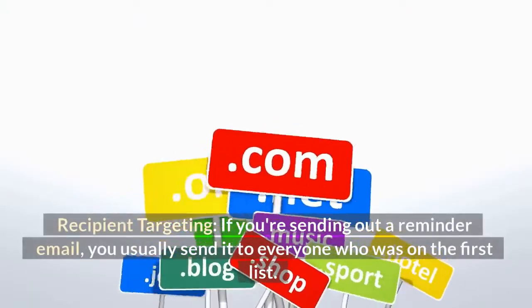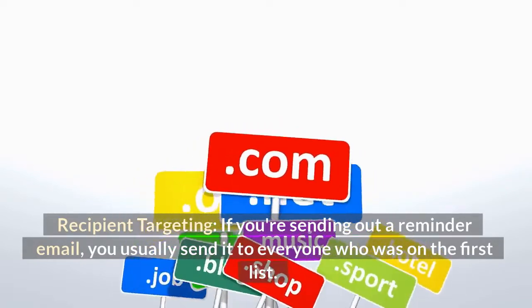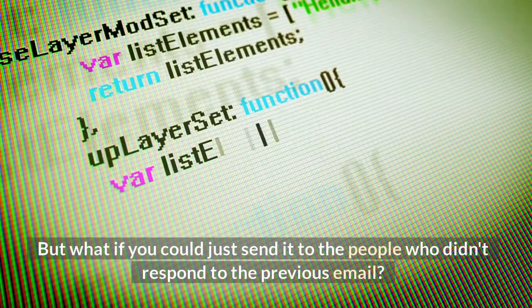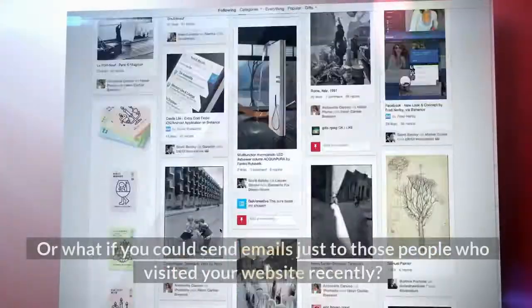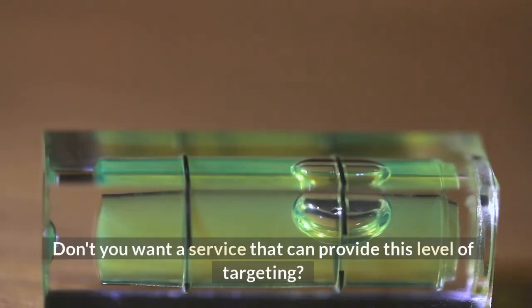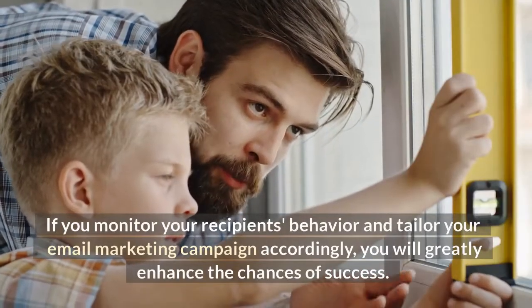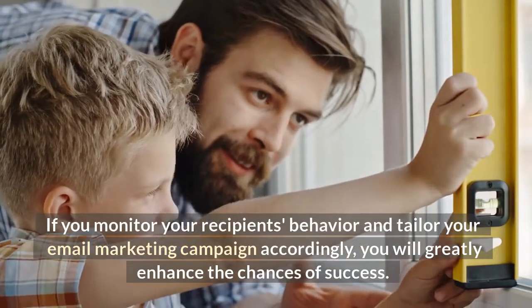Recipient targeting. If you're sending out a reminder email, you usually send it to everyone who was on the first list. But what if you could just send it to the people who didn't respond to the previous email? That way you don't need to bug the people who have already responded. Or what if you could send emails just to those people who visited your website recently? If you monitor your recipients' behavior and tailor your email marketing campaign accordingly, you will greatly enhance the chances of success.